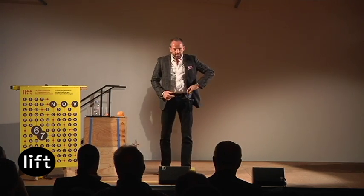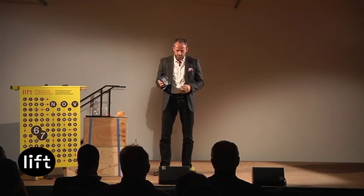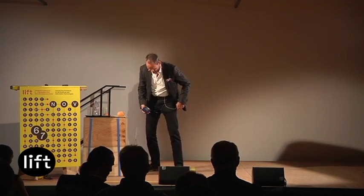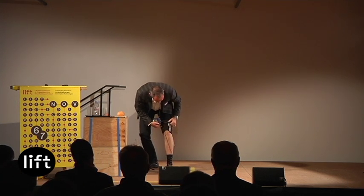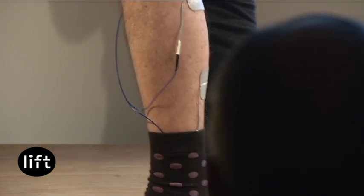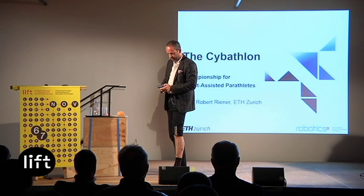Another technology available nowadays is functional electrical stimulation — a muscle stimulator using electrical currents to stimulate muscles. I've connected it to some electrodes attached to my leg, which I'll show you. This technology is used for spinal cord injured patients, even with complete lesions, where you can get some muscle function back by stimulating the muscle artificially.